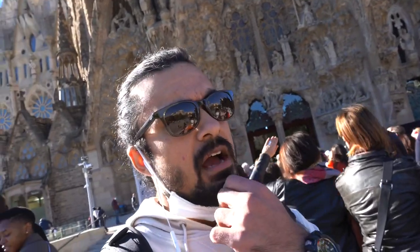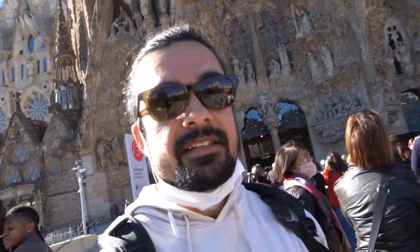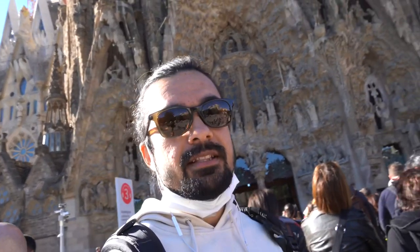This building was constructed by Anthony Gaudi, who was an architect. Construction started in the 19th century and it is still going on. In 2026, it will be complete.